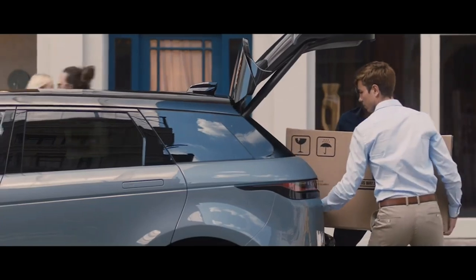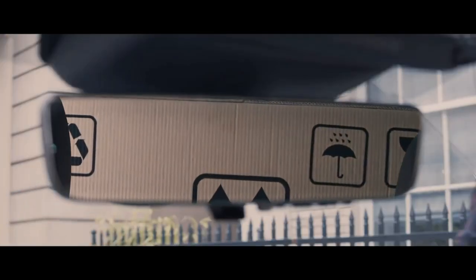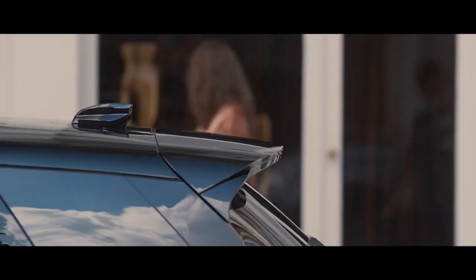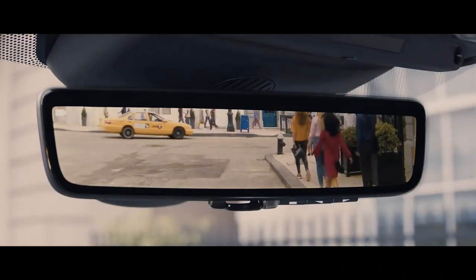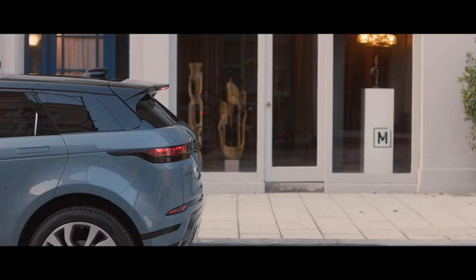The ClearSight rearview mirror is another example of innovative technology from Land Rover. The system uses a discreetly placed camera within the aerial, which generates an image shown via an HD display within the multifunctional rearview mirror, ensuring you have a clear line of sight even when the rear space is fully loaded.